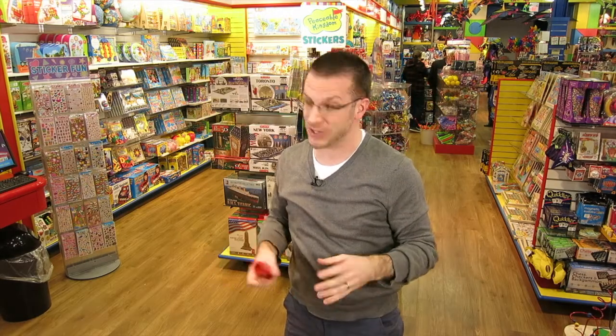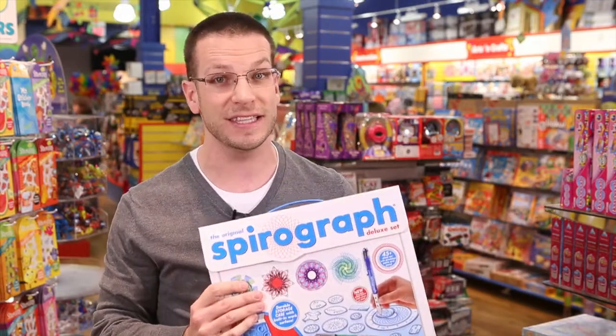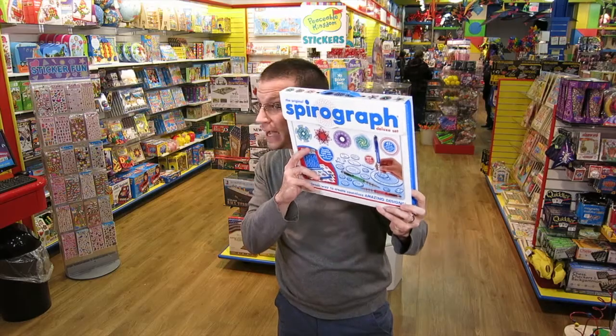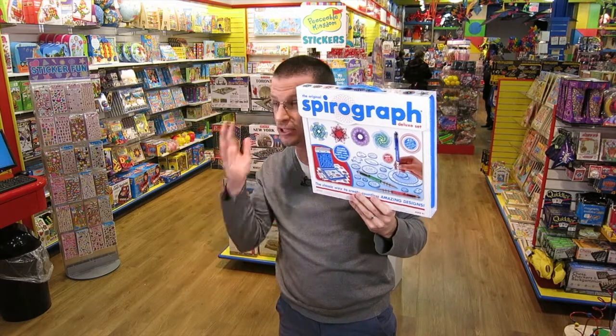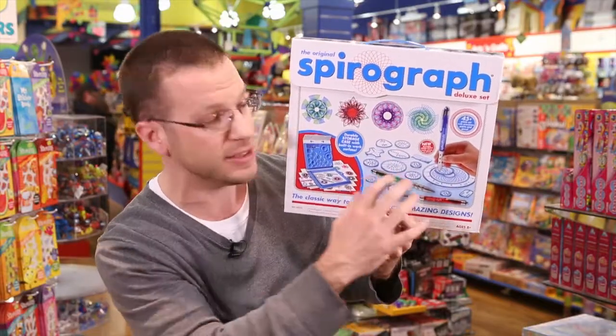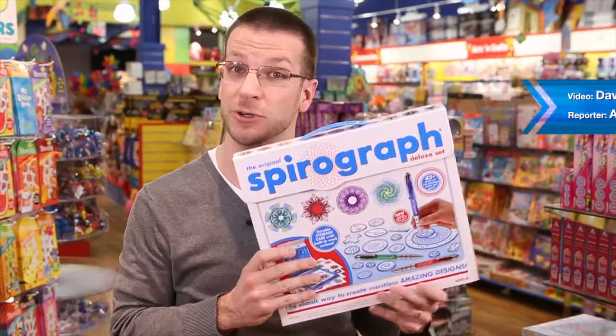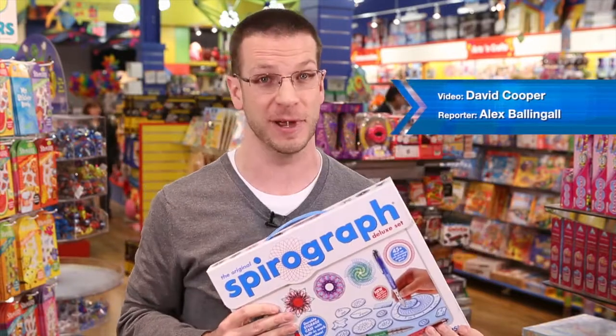Last but not least, what do you do when it rains and you're stuck inside? We've got the Spyrograph, a classic toy that's just now back at Mastermind Toys. With this toy, you've got a fun little set that you can use to draw cool designs on paper — great for a rainy day. We hope you enjoyed our favorites for the summer here at Mastermind.